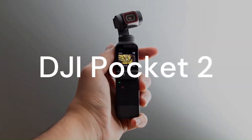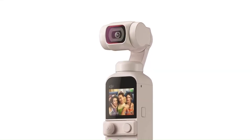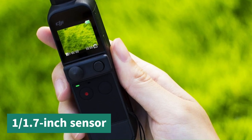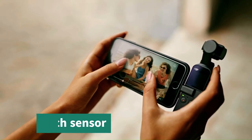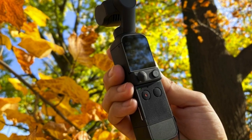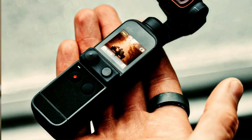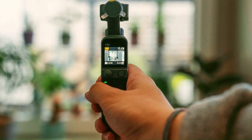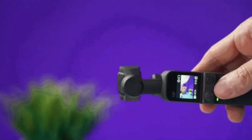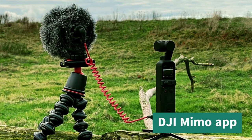The next camera on my list is the DJI Pocket 2. This is a pocket-sized camera that comes with a 3-axis gimbal for smooth stabilization. It has a 1/1.7-inch sensor that captures 4K video at up to 60 frames per second. It also has a modular design that lets you attach accessories like a wireless microphone or a wide-angle lens. The DJI Pocket 2 is perfect for capturing and sharing adventures on the go — you can use it handheld or mounted on a tripod, selfie stick, or bike, and control it via the DJI Memo app.